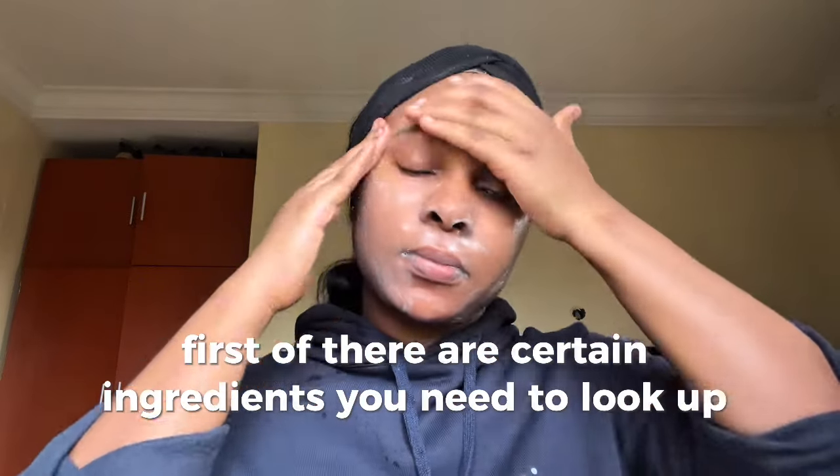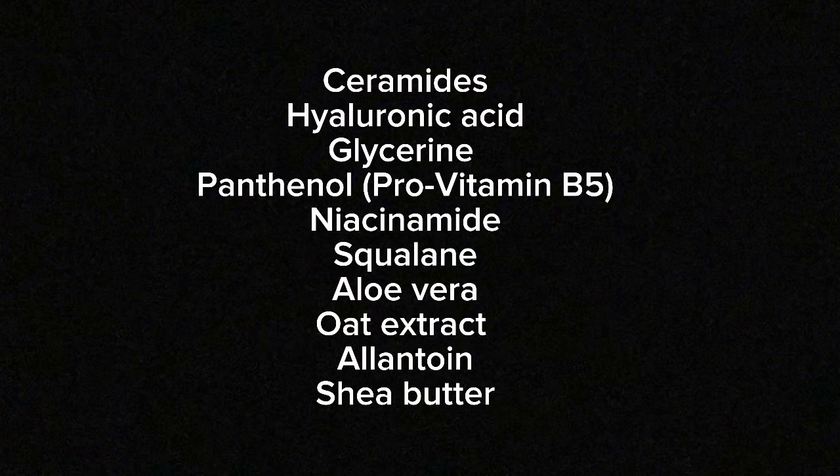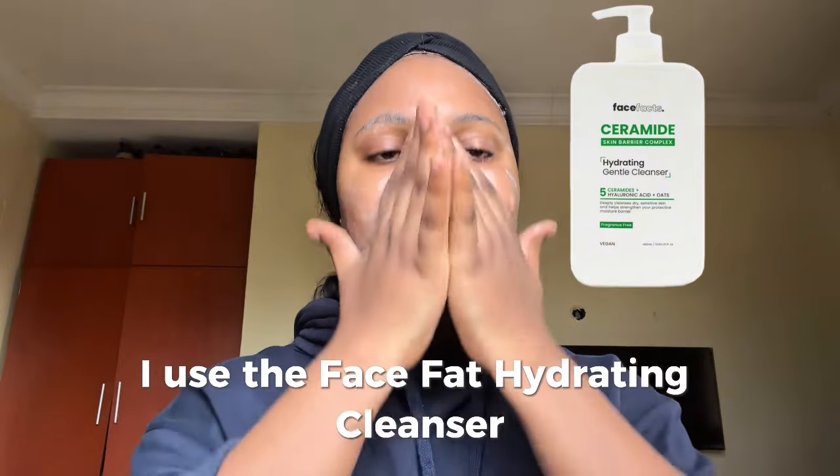In this video I'll be showing you a routine that has really helped me. First off, there are certain ingredients you need to look out for and incorporate in your skincare routine — I'll be placing them on the screen. Right now I'm washing my face using my gentle cleanser.